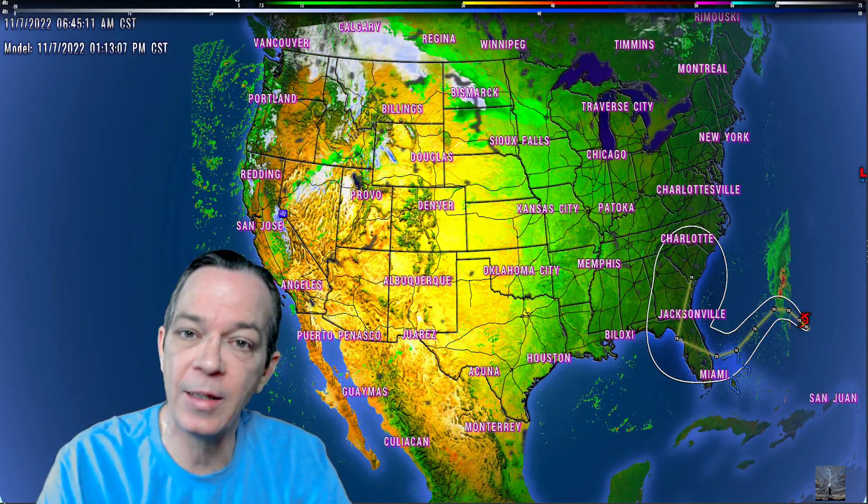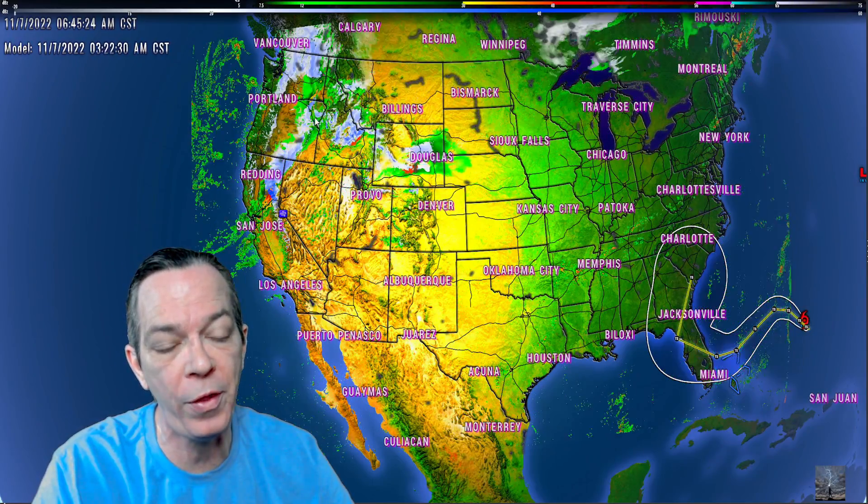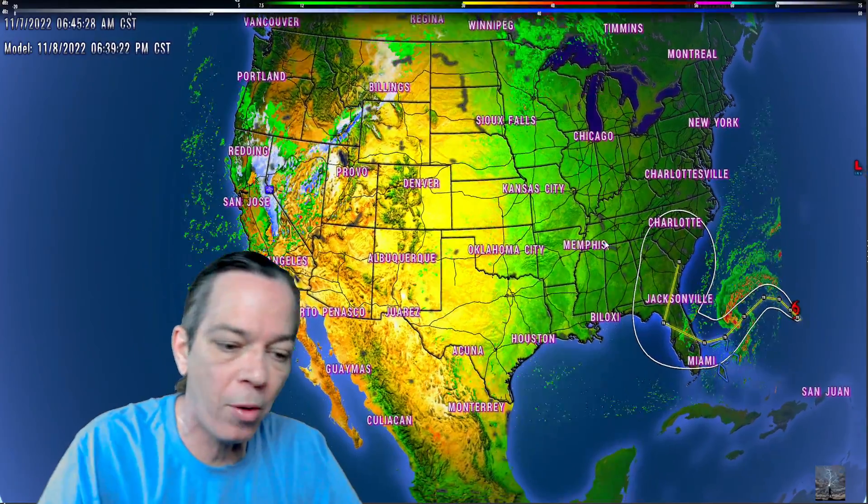Hey, happy Monday everybody, Mark again here at Weatherman Plus. Everything is happening and coming together — we have subtropical storm Nicole that has formed, also this major winter storm that is coming bringing damaging winds, blizzards, even some ice and freezing rain, as well as some heavy rainfall and severe weather. I'll break it down for you the best I can.